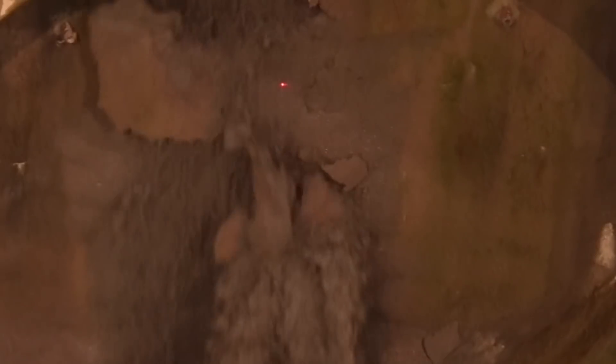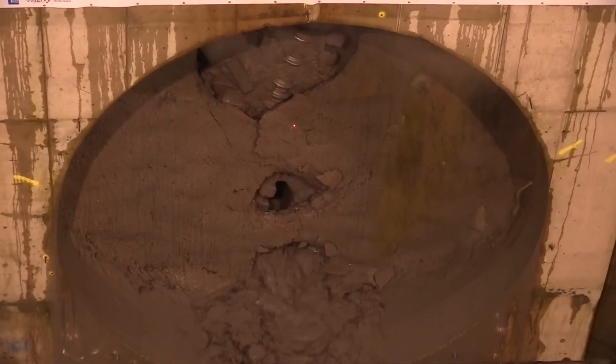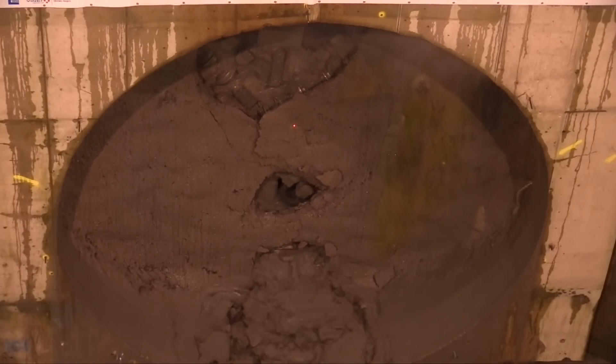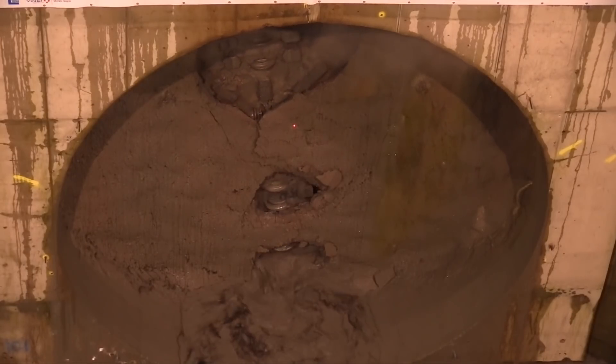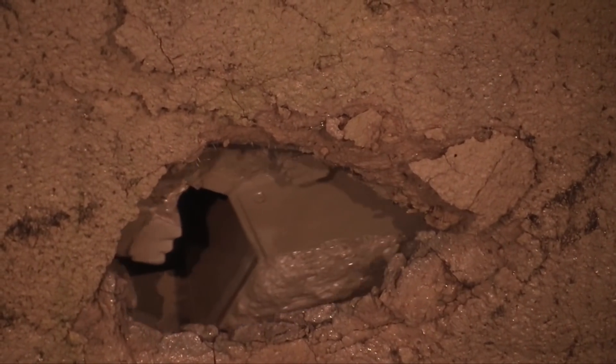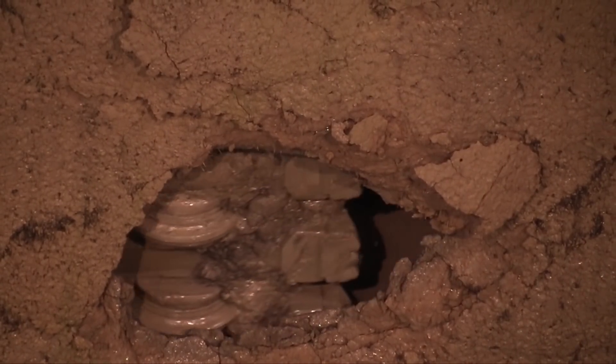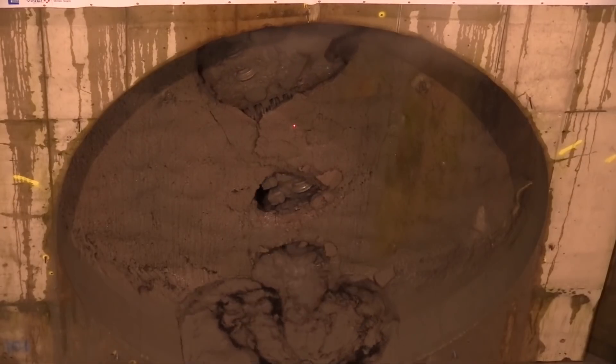The Shield Hall tunnel is part of a £250 million investment package upgrading the waste water infrastructure in Glasgow. The tunnel itself is about £100 million worth of investment. What the project is going to achieve is it's going to mitigate flooding in parts of Glasgow, it's going to improve the environment particularly in the River Clyde, and it's going to enable growth and economic development in Glasgow.